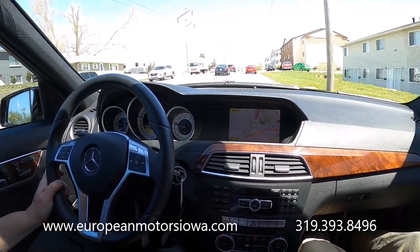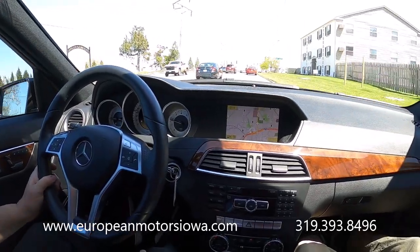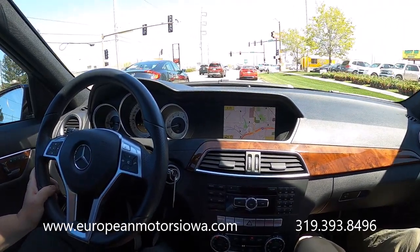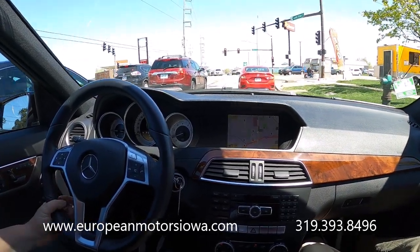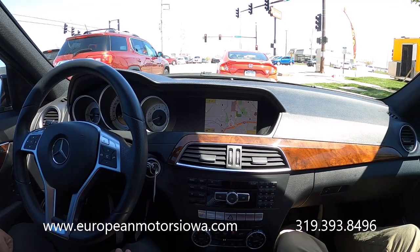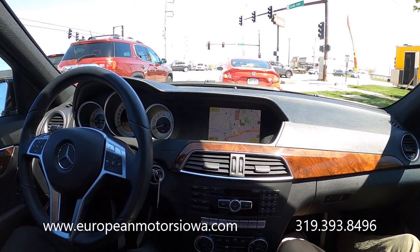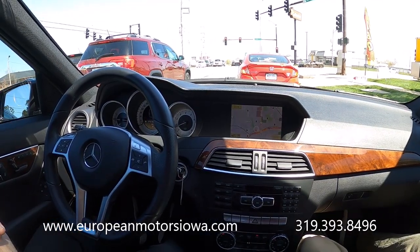If you're watching from out of state or a little ways away and you want it shipped right to your door, call us — we can accommodate you and it'll be a very easy experience. You don't even have to get out of your bedroom slippers, it'll just show up in your driveway. The price you see online is the price you pay — no crazy market adjustment fees or nonsense. No surprises or weirdness with COVID or the market. We'd love to earn your business: 319-393-8496, europeanmotorsiowa.com. Thanks so much for watching.